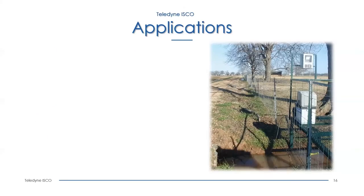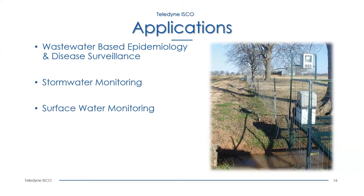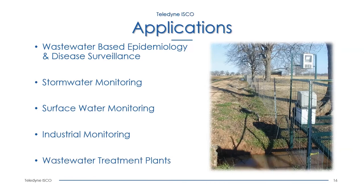Now we'll turn it back over to Rich for the applications. Now that Jeff has discussed all the options and capabilities of the Blizzard sampler, I'm going to spend the next several slides showing and discussing the variety of applications where it can be used. Some of those applications include wastewater-based epidemiology and disease surveillance, stormwater monitoring, surface water monitoring, industrial monitoring, and at the wastewater treatment plant.